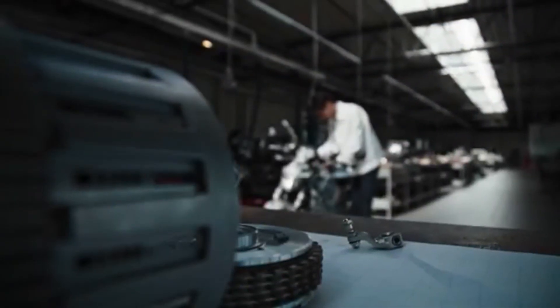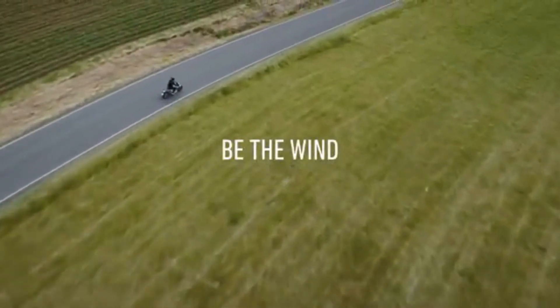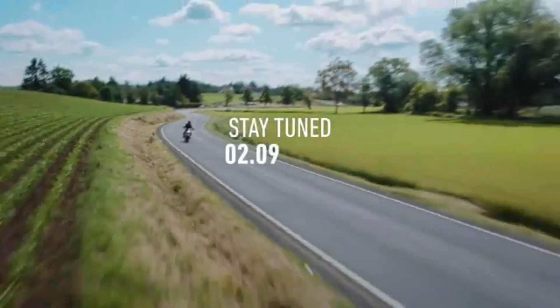What exactly is Honda teasing us with this time? A countdown, a shadowy silhouette, and the words: a new era is coming. Riders everywhere are asking, what's next?